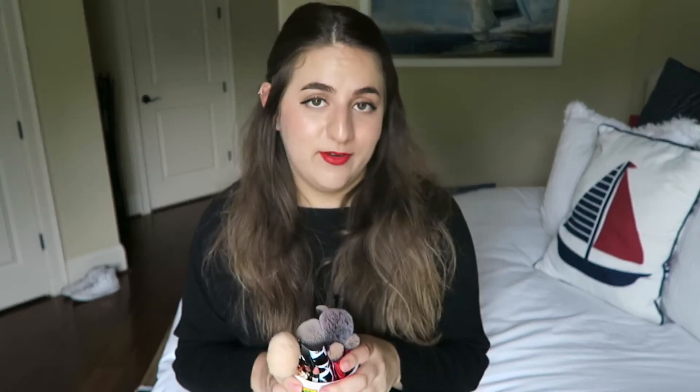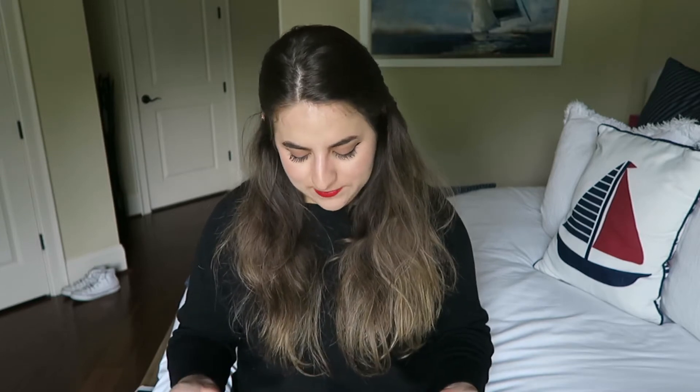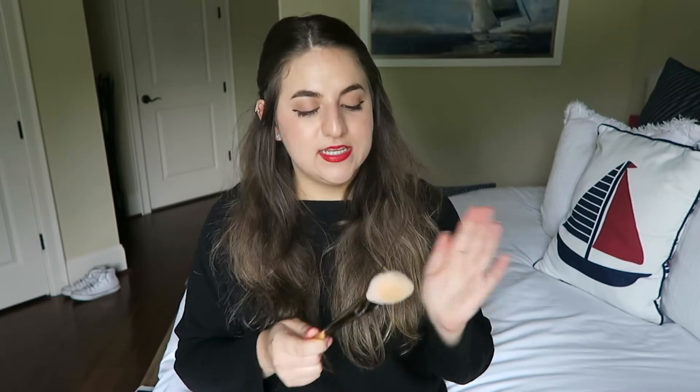Now my everyday brushes — they are dirty because I used them today, but all the other ones are clean. I'm really proud of that because I washed them this week. This is my everyday mug — obviously they're going to be dirty.